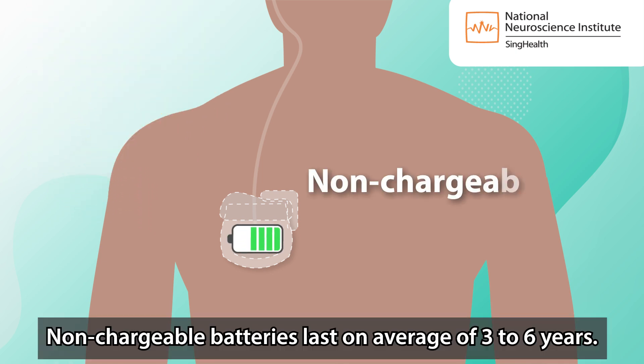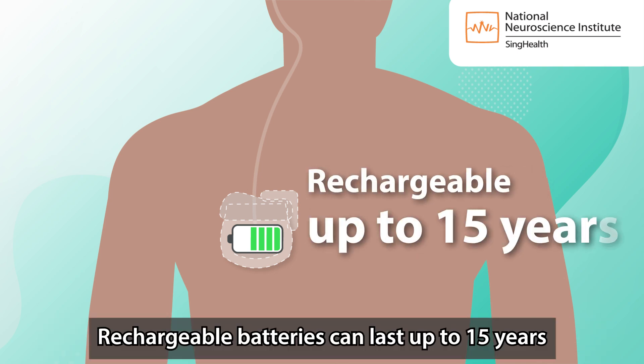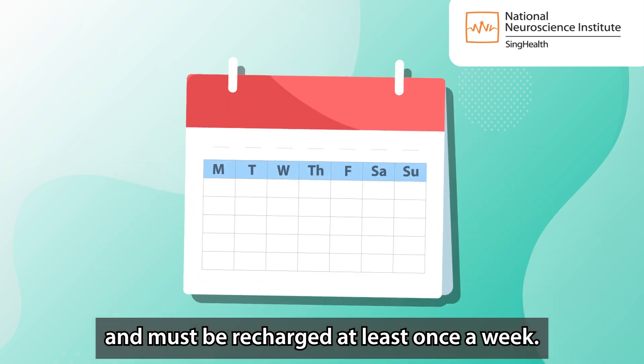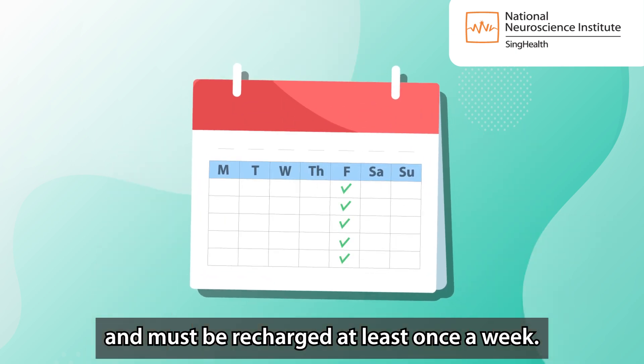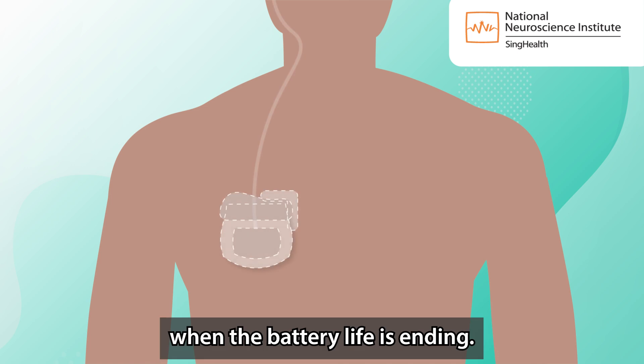He must also check the DBS battery life every month. Non-rechargeable batteries last an average of 3 to 6 years. Rechargeable batteries can last up to 15 years and must be recharged at least once a week. The neurostimulator needs to be replaced when the battery life is ending.